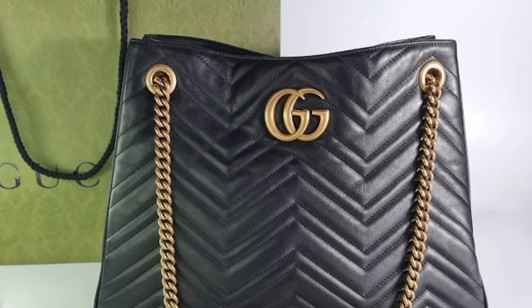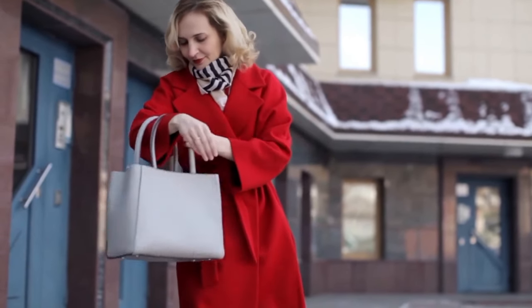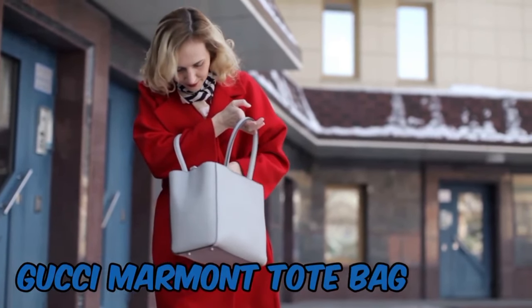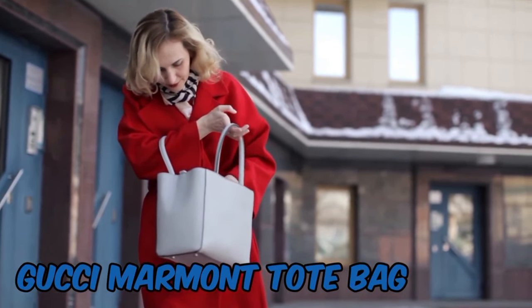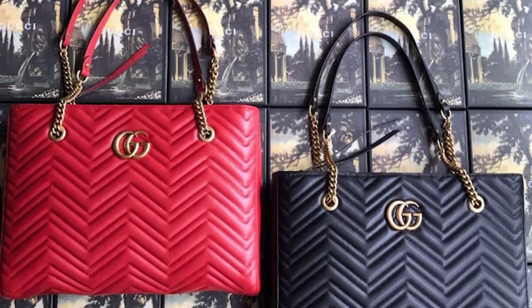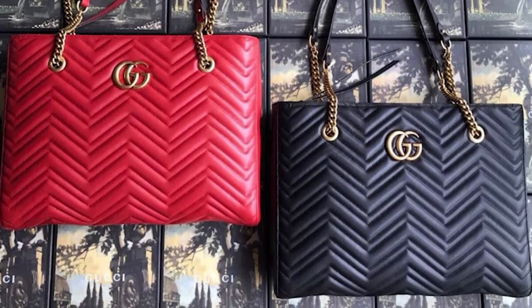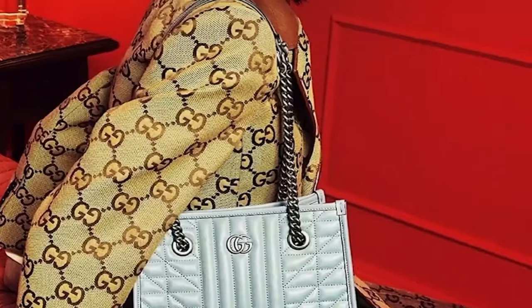The cost of a Gucci Dionysus Bag varies according to the bag's size, composition, and other design elements. The Gucci Dionysus Bag is a statement accessory that gives any ensemble a distinctive and stylish touch. It's a favorite of both celebrities and fashionistas, and it stands out in the luxury handbag market thanks to its diverse style. To ensure authenticity and quality, check with authorized Gucci dealers.